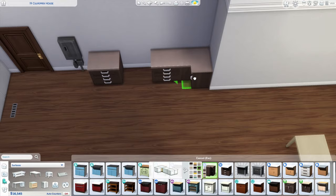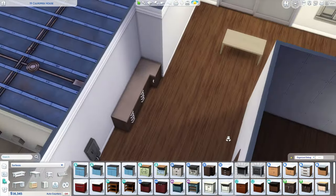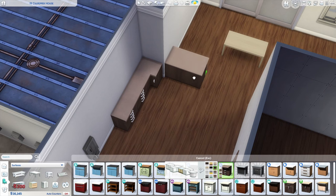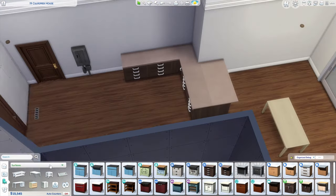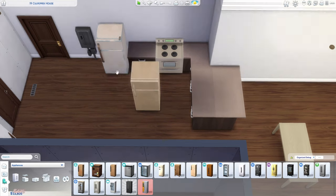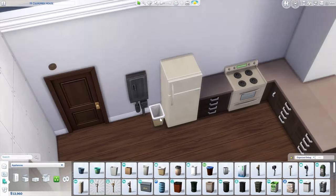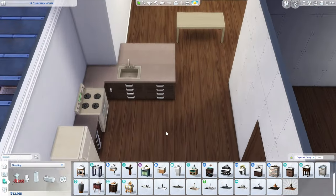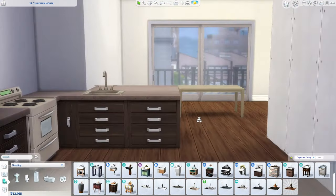The overall vibe I'm going for in this place is cozy and affordable. There are lots of warm, inviting colors and textures throughout the space, but I tried to use older appliances and mismatched furniture and decor to seem like things were thrifted or slowly purchased over time. It all looks well decorated, but not in a perfectly matchy, all-new decor type of way, which lines up with our sim's backstory.